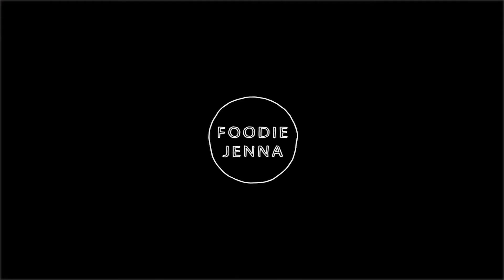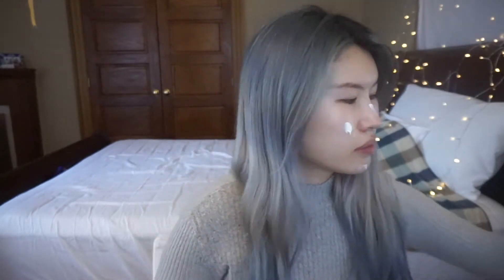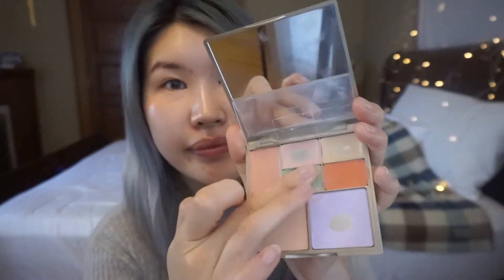I start my makeup with some moisturizer and sunscreen. I like to use sunscreen almost every day when I do full makeup — it's not only protecting your skin from sun, but also it feels like it's preventing my skin from getting dry. Now this is my color corrector.